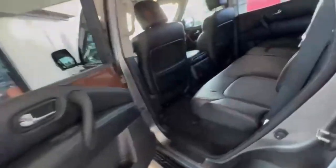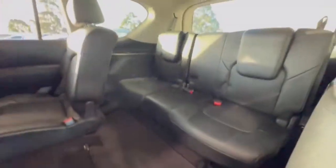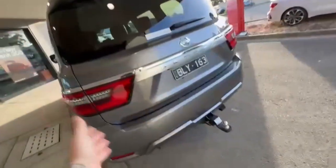Hopping on in, the interior is in really good condition — really nice leather with electric passenger seats. Hopping into the rear, it's really nice and spacious with tri-zone air. Access into the third row is just massive.